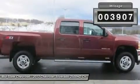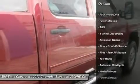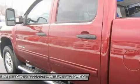Here are some of this vehicle's great options: traction control, stability control, anti-lock braking system, air conditioning, adjustable steering wheel, power steering, cruise control, keyless entry, aluminum wheels, and 4-wheel drive.